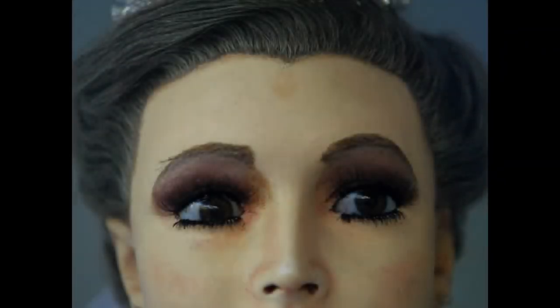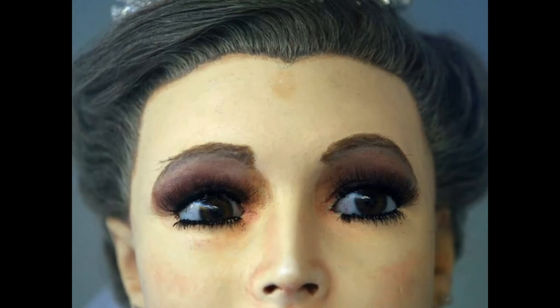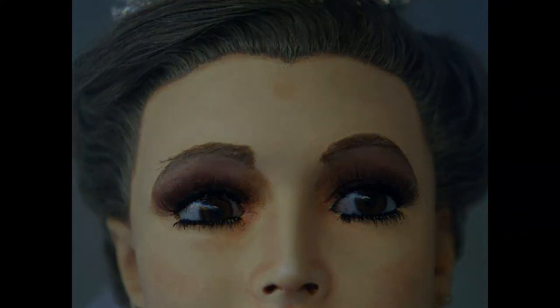I do believe the mannequin was created to look like a real person, but I also believe it is cursed in some way, since there are plenty of cases where people claim it changes positions on its own and its eyes follow them around. The video has also never been debunked as having been tampered with, so the possibility of it being a genuine sighting of the mannequin moving is up to the viewer.